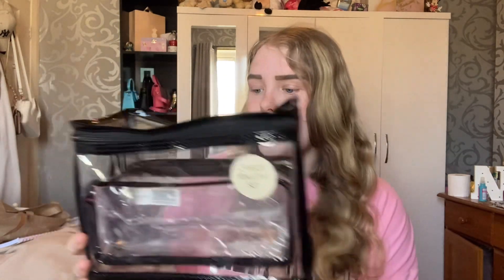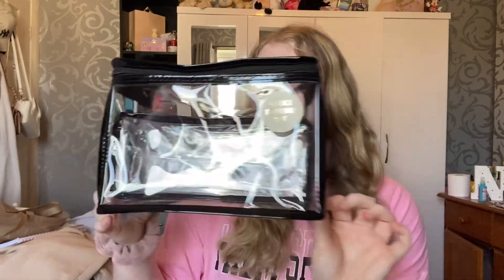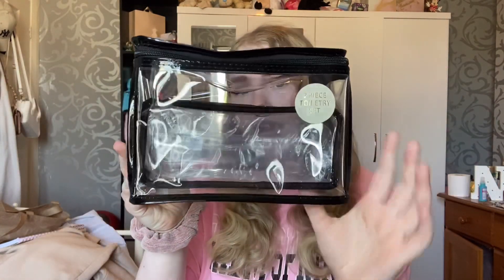Next I got some clear bags for holiday — I'll put my toiletries and any little bits of makeup in these when I go away. This was five pounds, absolute bargain. I got a little mini clear bag and a bigger one.